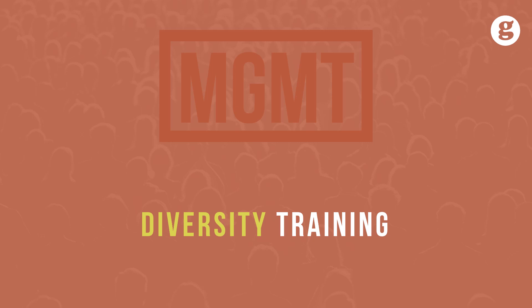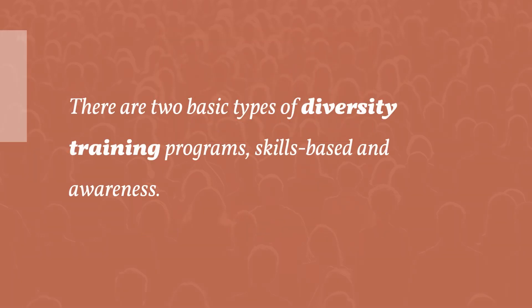Organizations use diversity training and several common diversity practices to manage diversity. There are two basic types of diversity training programs: skill-based and awareness.